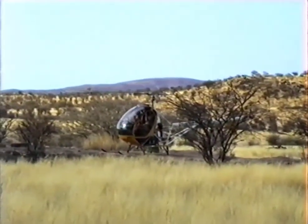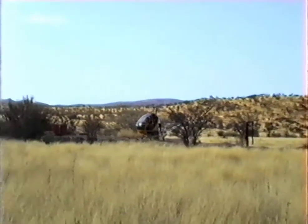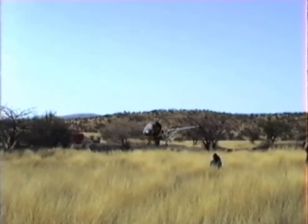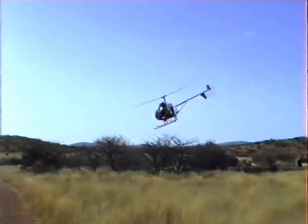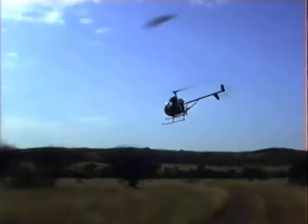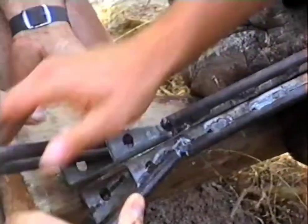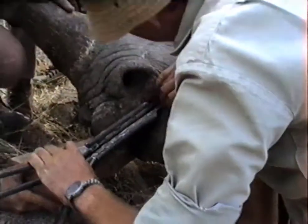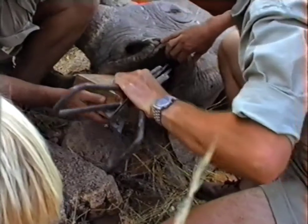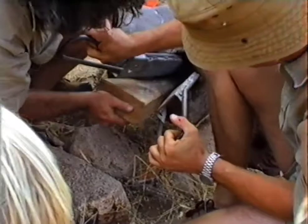There we've got Adi with a chopper just preparing to take off. Here we are — the first rhino has been caught and darted. It's down, sleeping, and here we are trying to take dental impressions.